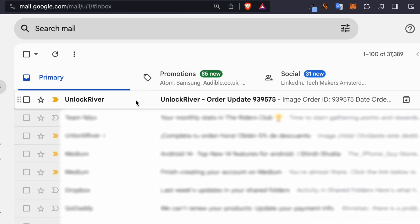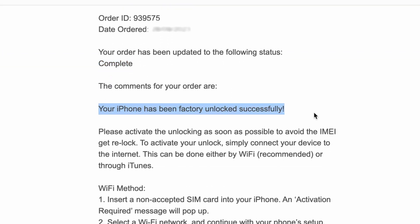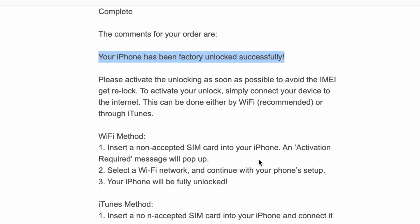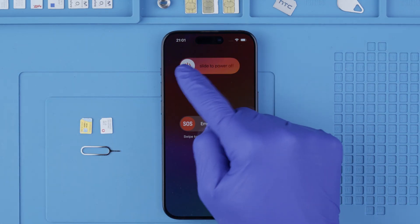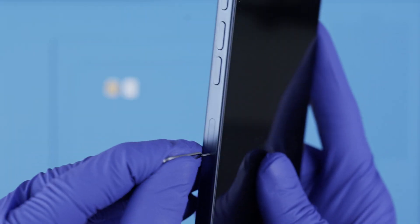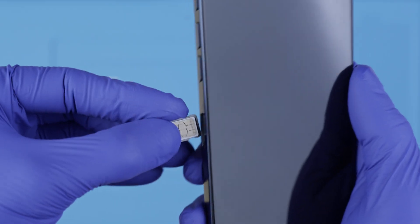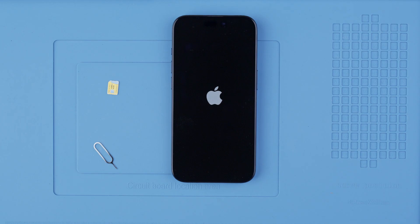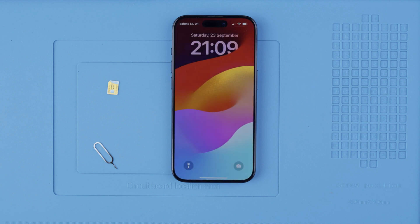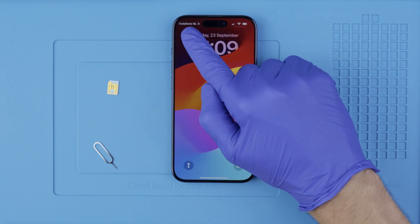Once your unlock has been processed, you will receive an email confirming that your phone has been successfully unlocked, along with instructions on how to activate the unlock. Step three: after receiving the notification, power off the device, remove the SIM card tray, and insert a non-supported SIM card — a SIM card different from the original carrier. Power on your device, connect to Wi-Fi, and the unlock will be instantly activated. After a few seconds, your device should be successfully unlocked and compatible with any SIM card.